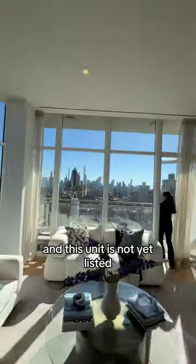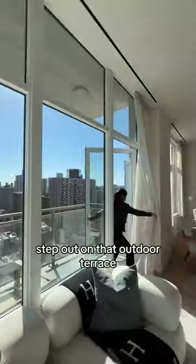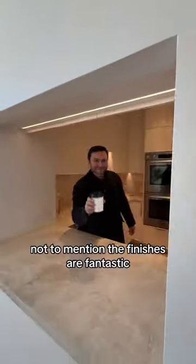This unit is not yet listed, so you're the first to see those skyline views, the floor-to-ceiling windows. Step out on that outdoor terrace of this massive three-bedroom, three-bathroom. Not to mention the finishes are fantastic.